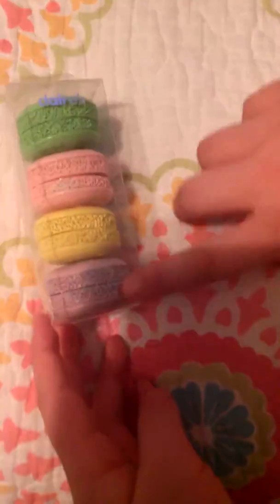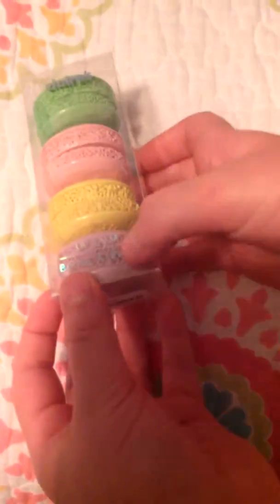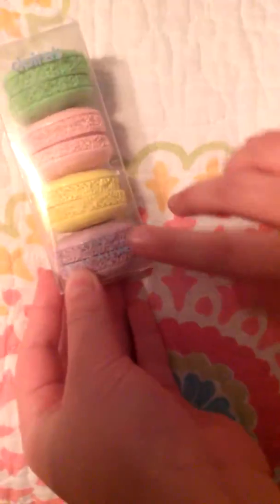I got these little macarons. I'll be back when I open this little small package. And this is lip balms, it says right here, but they're little macarons. Okay, now I'm going to open them.